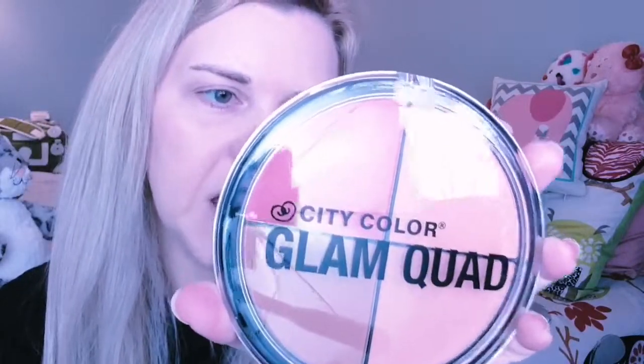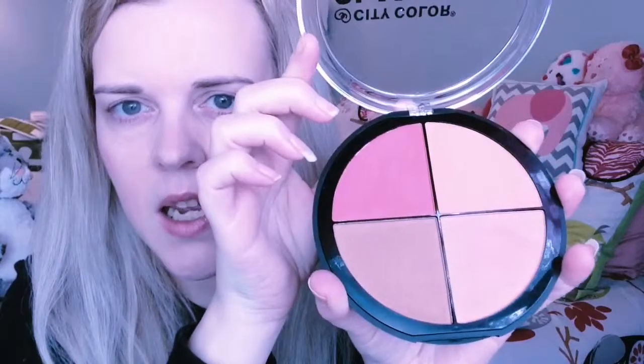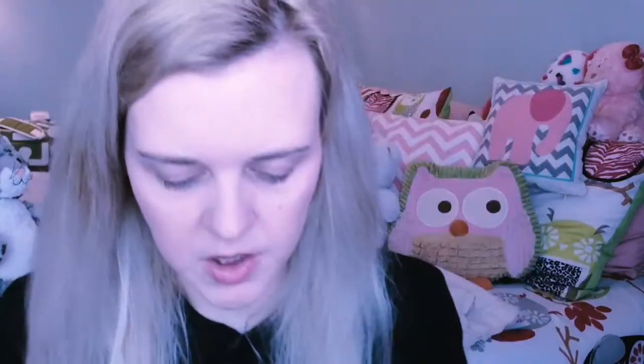I hope everyone is having a wonderful holiday season. The next thing I'm pulling out is the Glam Quad blush in Diva, and that's what this looks like. Beautiful, beautiful colors.